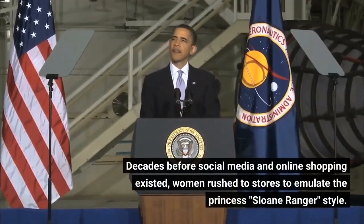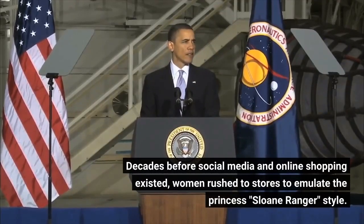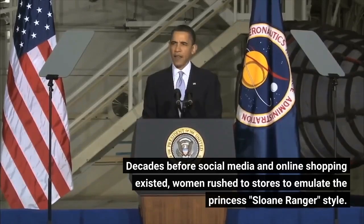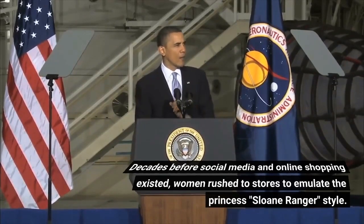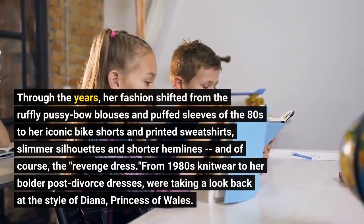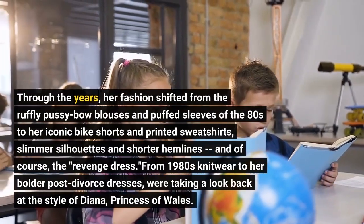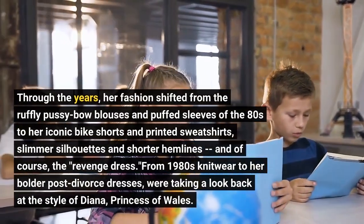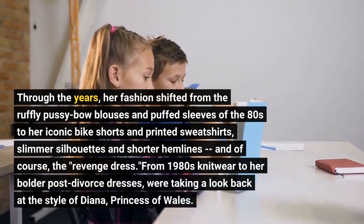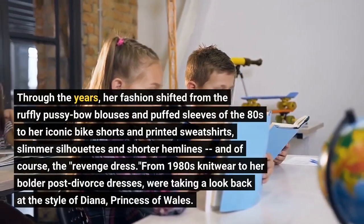Decades before social media and online shopping existed, women rushed to stores to emulate the Princess's Sloan Ranger style. Through the years, her fashion shifted from the frilly pussy-bow blouses and puffed sleeves of the 80s to her iconic bike shorts and printed sweatshirts, slimmer silhouettes and shorter hemlines, and of course, the revenge dress. From 1980s knitwear to her bolder post-divorce dresses.